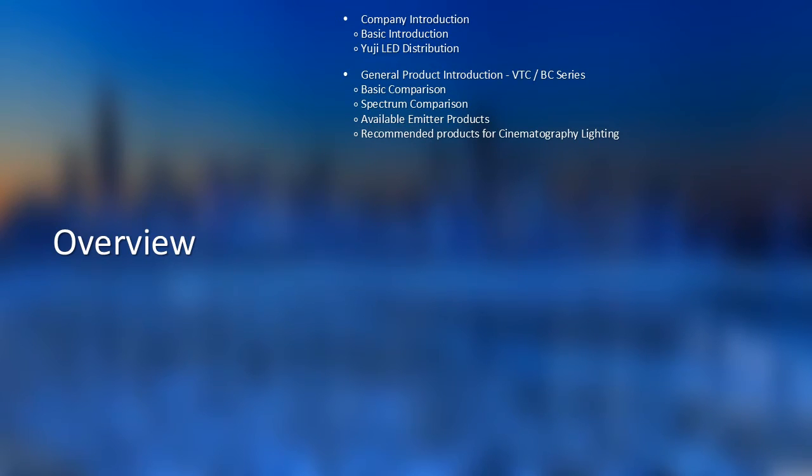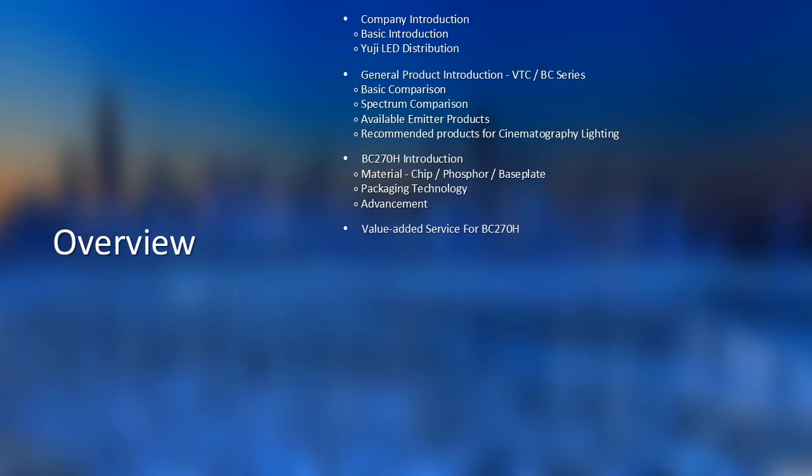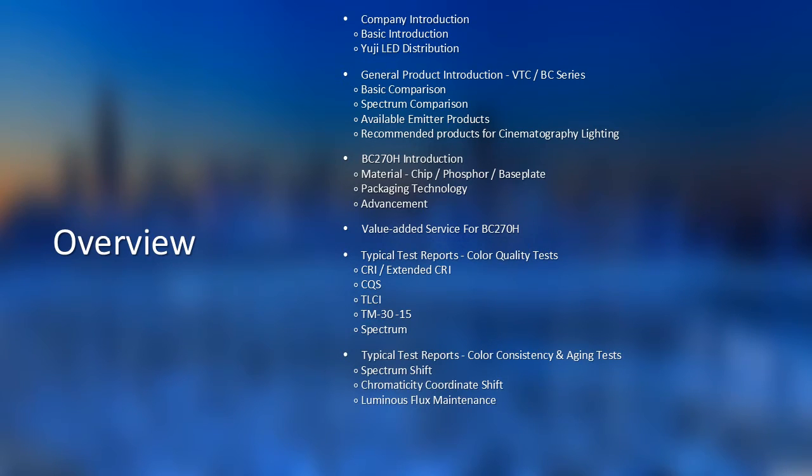Here is the structure of this document. First, I'd like to have a short introduction of UZ, then a general product introduction of the VTC and BC series. Next, the CLB introduction, including the material, packaging technology, and the advancements. Next is the value-added service from us. Then comes the typical test reports, both for color quality and consistency with aging. Last is our future plan based on this product and my contact.